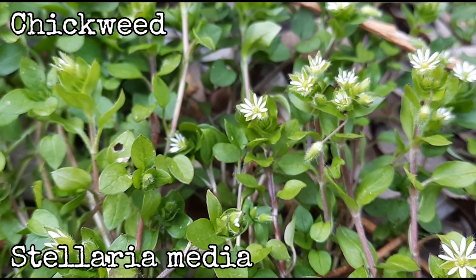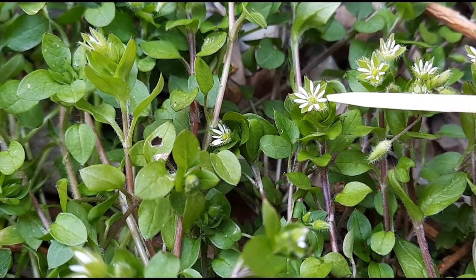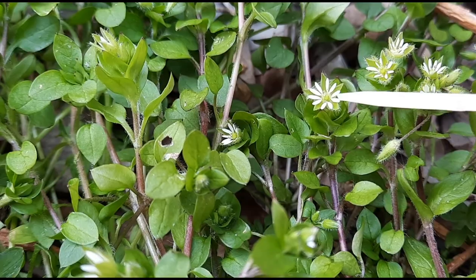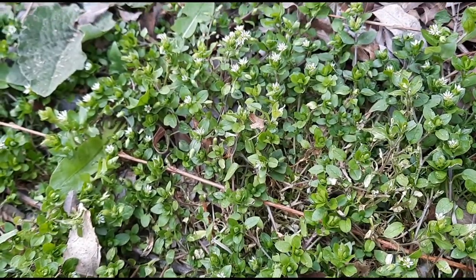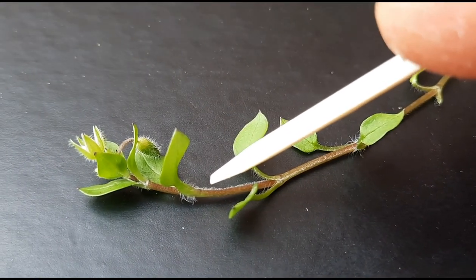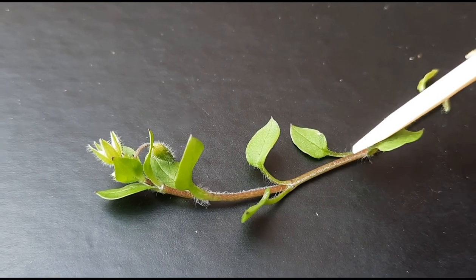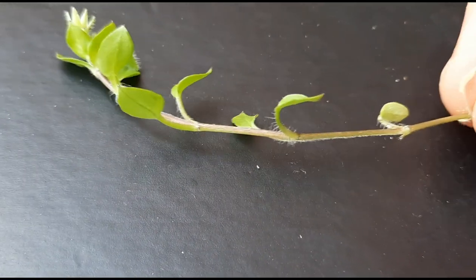Chickweed. Scientific name is Stellaria media. They have these white flowers which are actually five petals, but from a distance it might look like ten because they're deeply cleft, and underneath the petals are these sepals. They're hairy and they stick out farther than the white petals. They have a growth habit of forming a mat along the ground. Chickweed also has this unique growth habit — it has a single line of hair running along the stem between the nodes, and it moves and then hits the node where the leaves come out, then jumps position and goes down to the next node where it changes position again.